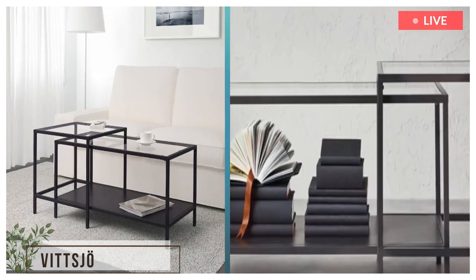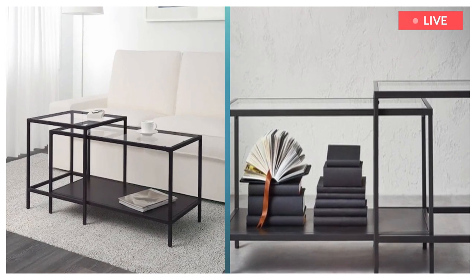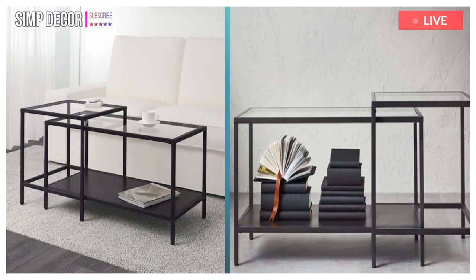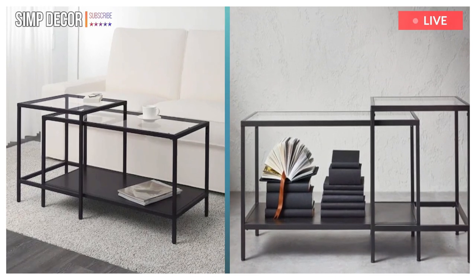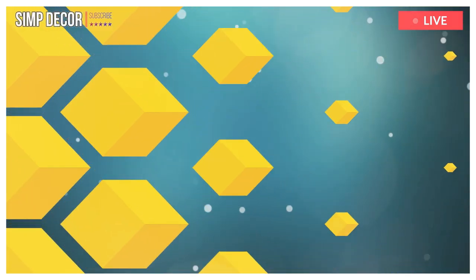9. The table tops in tempered glass are stain resistant and easy to clean. You can select the expression you like best, since the shelf is black on one side and black-brown on the other. Stands steady also on uneven floors since it has adjustable feet.